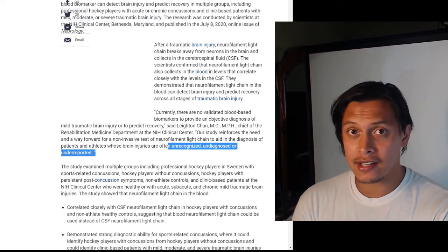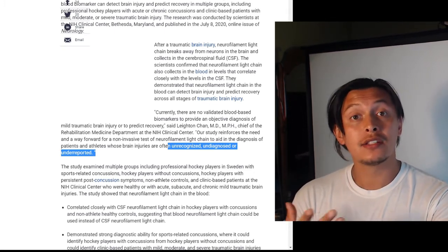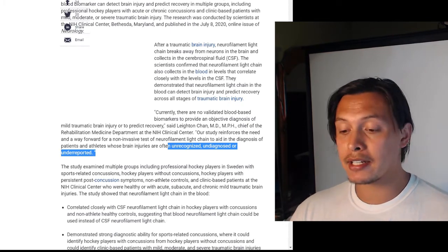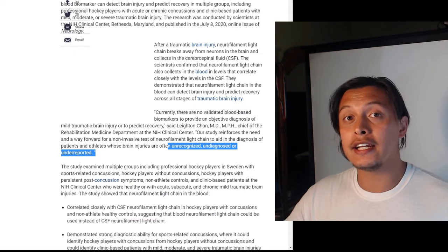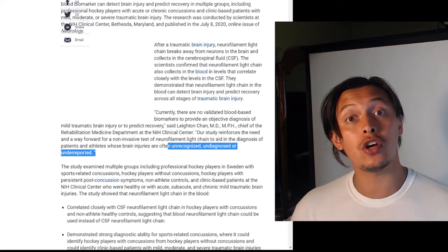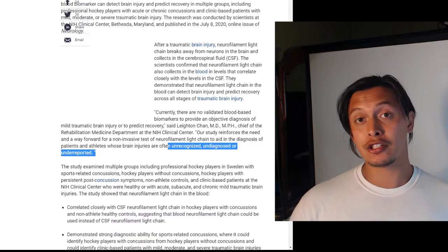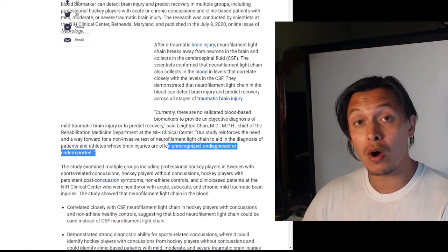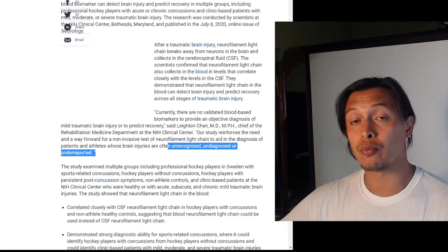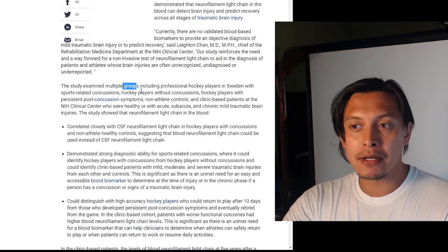This would be very beneficial for professional or college sport athletes. If there is a brewing disease that takes decades to manifest after playing, it would be excellent to have a non-invasive blood test that can be done regularly. If repeated tests show a spike in neurofilament light chain, that indicates recent brain injury, prompting more careful monitoring. If levels are progressively worsening, it might indicate the need for early retirement — better to retire healthy than to continue accumulating brain damage.